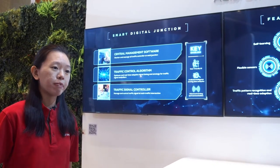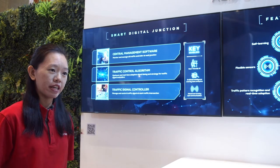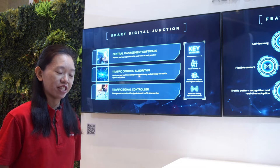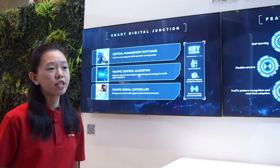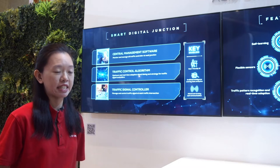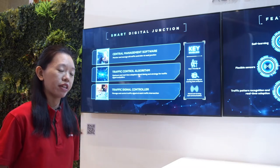The central management software is used for the management and monitoring of intersections, and it uses operator-friendly interfaces and AI assistance to simplify junction control. Next, we have the traffic control algorithm which determines the traffic timings at the intersections. It takes in real-time traffic data from sensors installed at the road sites.